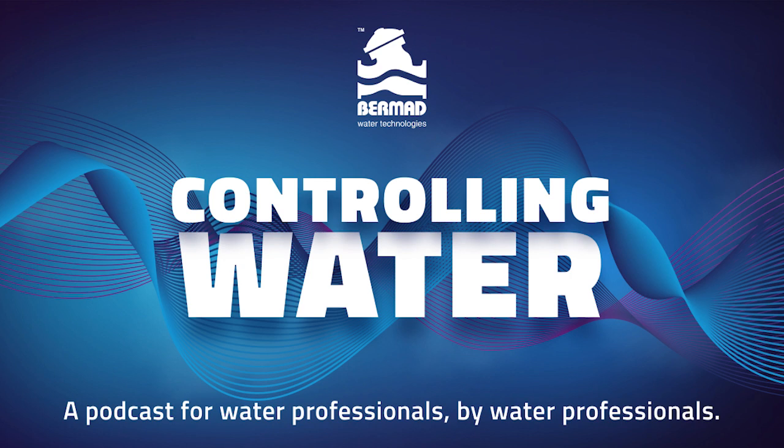Hello and welcome to Controlling Water, a space for us to talk valves, water meters and interesting insights about the water industry. Each episode we're joined in conversation by industry professionals that specialise in all things valves, meters and best practice knowledge in the water industry.